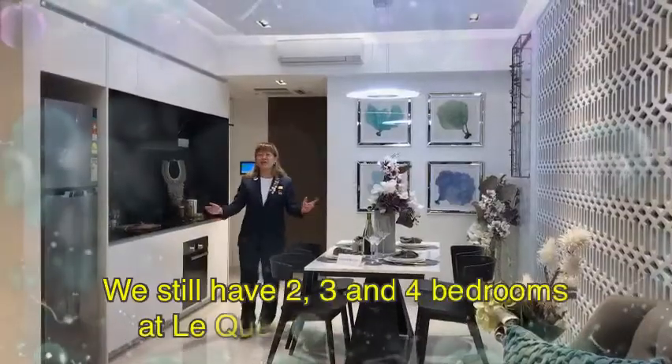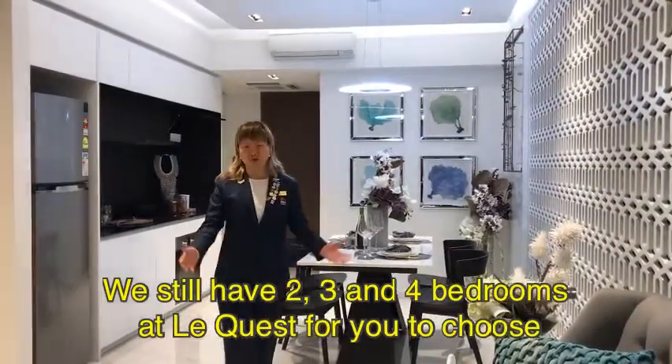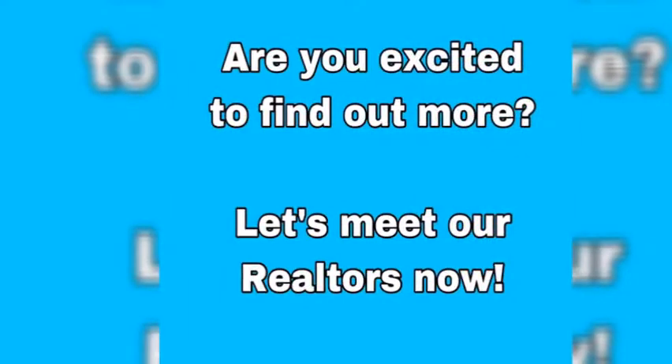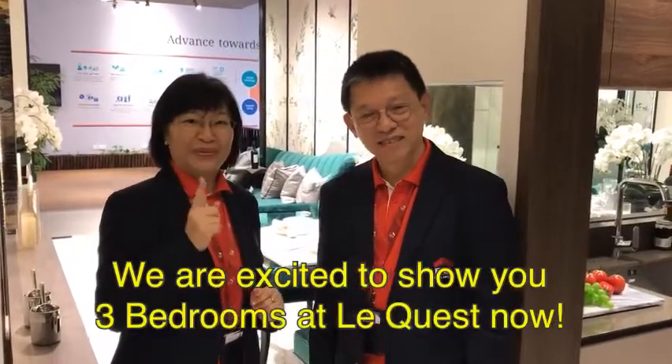We still have 2, 3 and 4 bedrooms at Le Quest for you to choose. My name is Lee Tan, and my name is Priscilla. We are excited to show you the 3 bedrooms at Le Quest now.